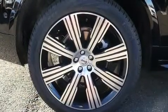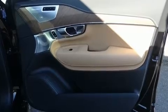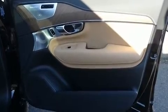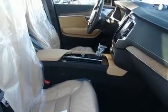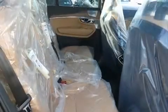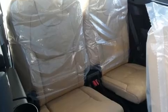Volvo prioritized fit and finish as evidenced by one-touch window functionality, power front seats, heated and ventilated seats, fully automatic headlights, turn signal indicator mirrors, and a blind spot monitoring system. For drivers who enjoy the natural environment, a power moonroof allows an infusion of fresh air.